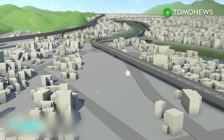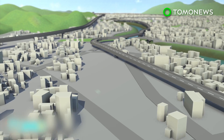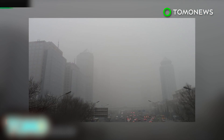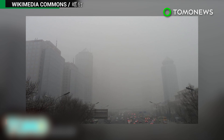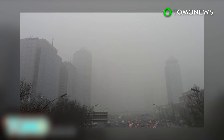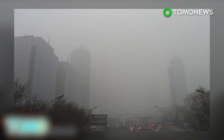Experts also suggest curbing the amount and height of city center buildings, as well as adding more green spaces. Beijing saw its worst smog spell from November to December of 2015, when the air pollution was so thick it blocked views and prompted authorities to issue a red alert warning.